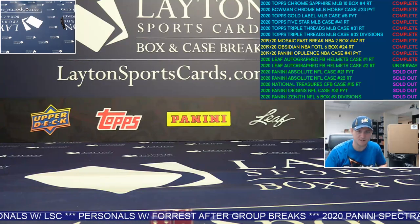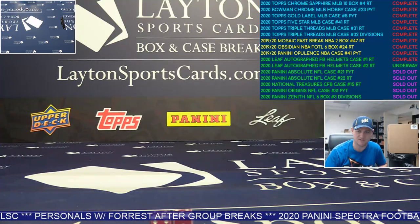Hey everybody, Matt here for Latent Sports Cards, rippin' 2020 Leaf autographed full-size football helmets, case number two, random teams.